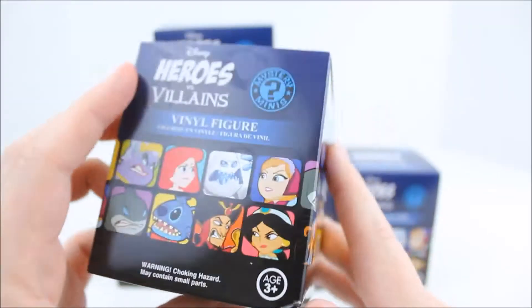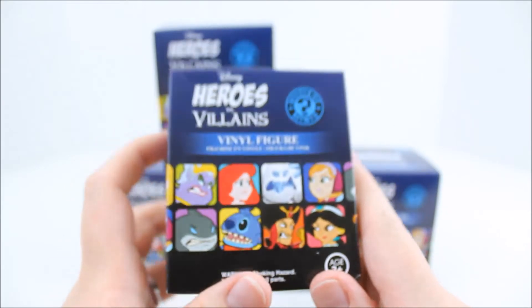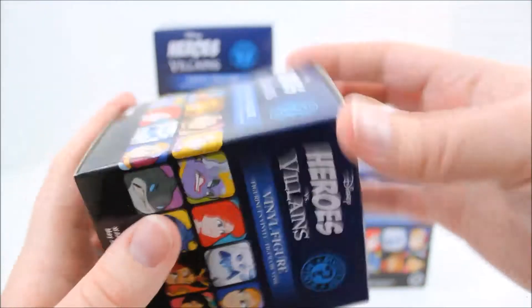Let's get these open. I took the plastic off the boxes just to save some time, but yeah, let's get these open — I'm super excited.